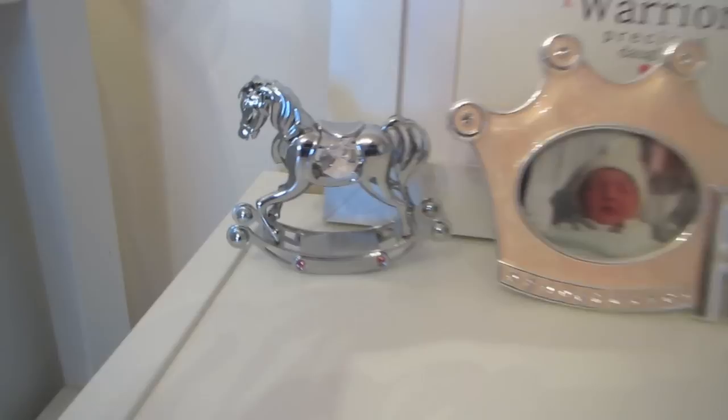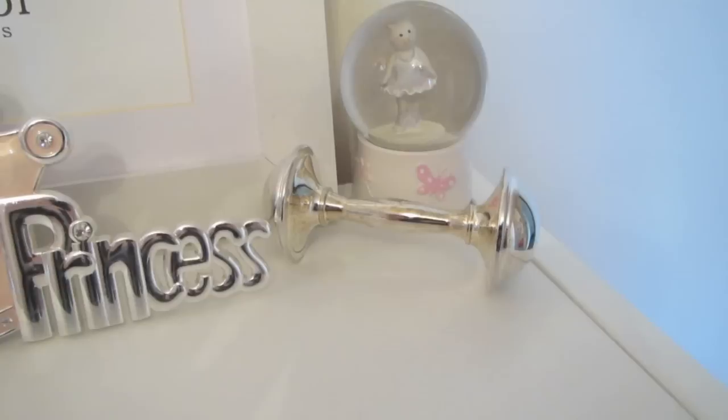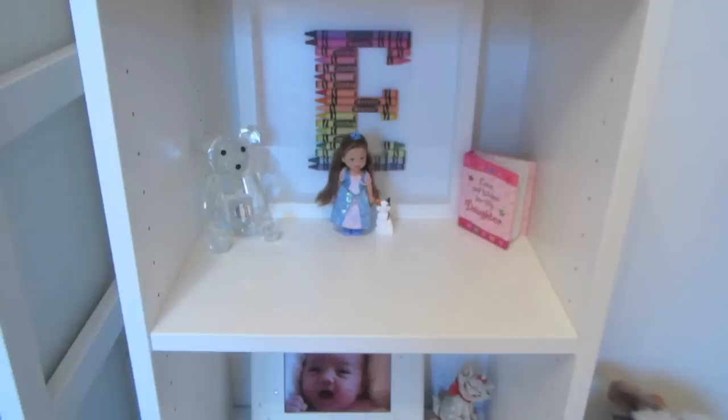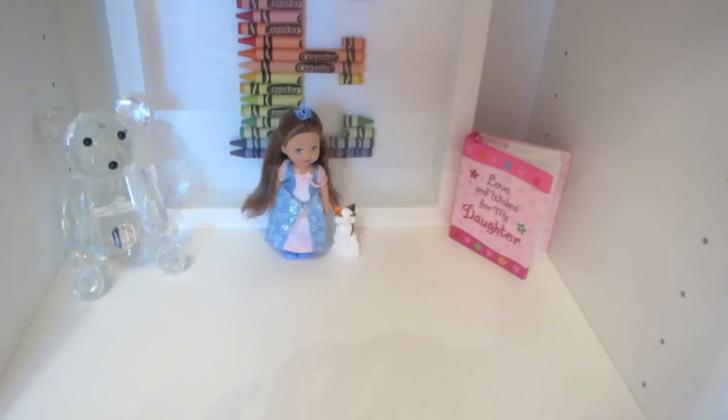She's got this little horse with a Swarovski diamond thing in it, a little princess photo throne, a cat snow globe, and a silver rattle with all her information engraved on it. On the first shelf she's got a crystal bear that my nan got her from Galway, a little Barbie doll with a little cat that I've had since I was a child, and a little book that says 'Love and Wishes for My Daughter' with cute quotes.